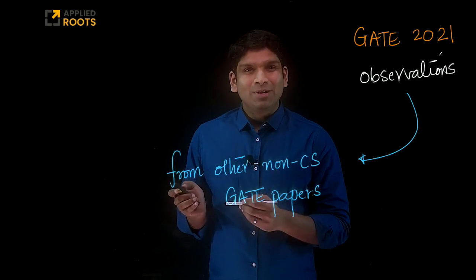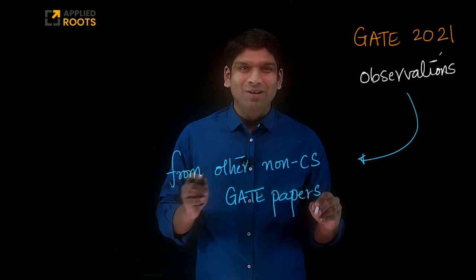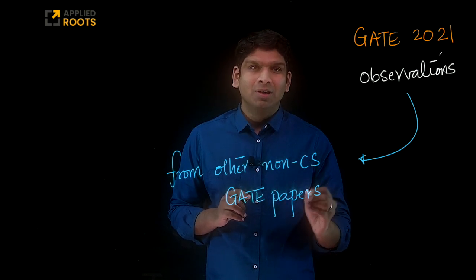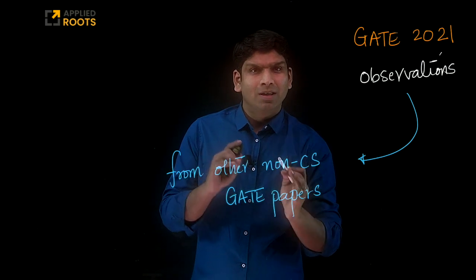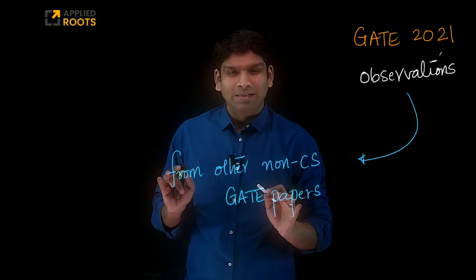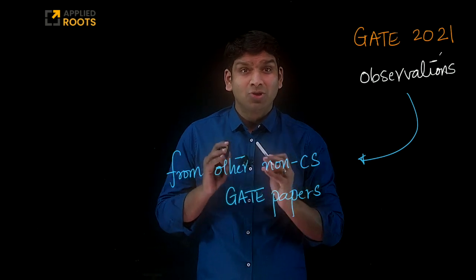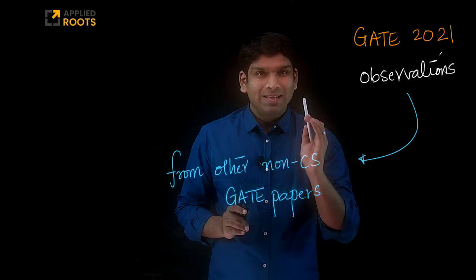Hi friends, in the previous video on this channel, I promised you that we will not bother you with any other videos till the exam day. But there is a very important and very interesting observation we made looking at GATE 2021 question papers. There are a couple of question papers that have already finished, whose exams are already completed. These are non-computer science papers. We have made a couple of important observations that we thought we should share with you, because they can impact your scores. So let's go into them.